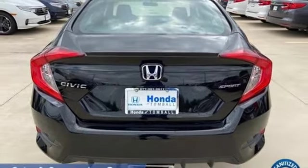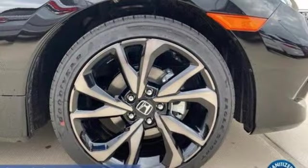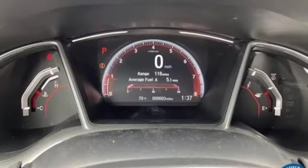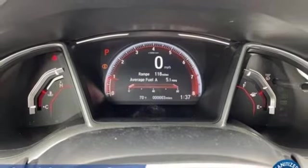Manual telescoping steering column, inline four-cylinder engine, aluminum wheels, gas pressurized shocks, and continuously variable automatic transmission.